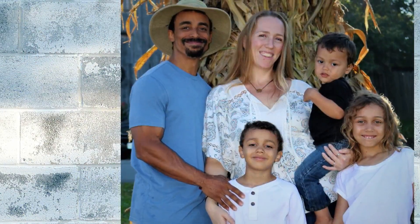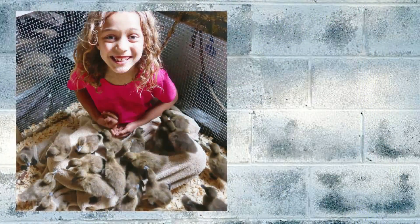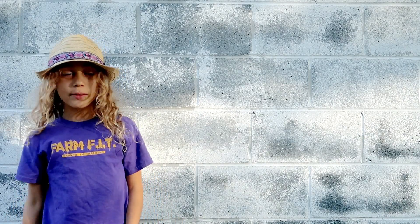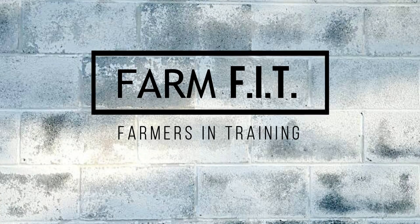Kareem friends! Our family sold almost everything, including our house in the city, to start a farm in the country. Join us as we share our adventures while we discuss farming, fitness, and everything in between. We are Farm Fit!